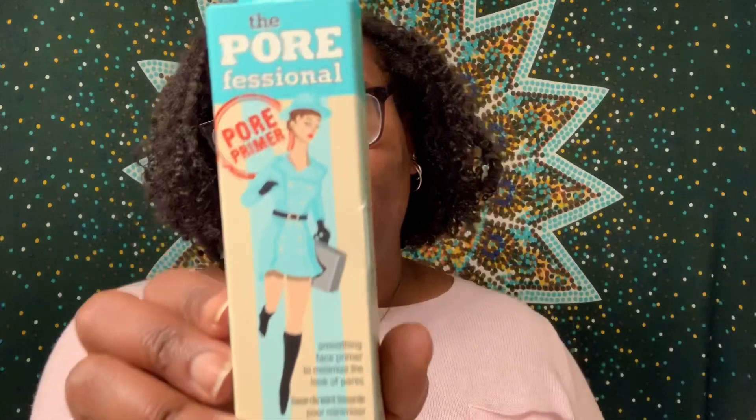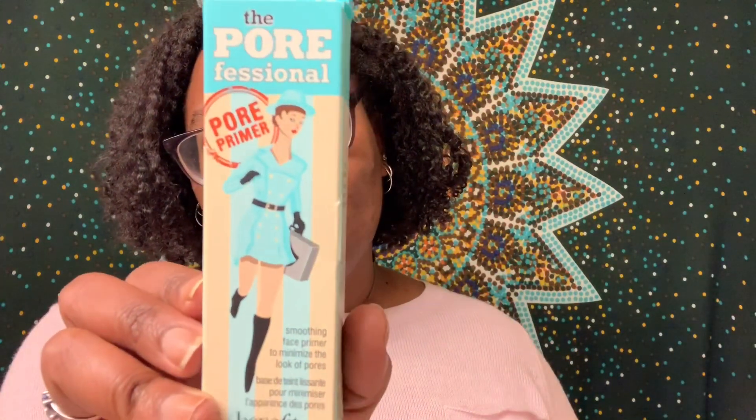The first thing inside the box is the Benefit Cosmetics The Porefessional Face Primer. The card says it quickly minimizes the appearance of pores and fine lines for smoother than smooth skin. Apply this silky lightweight balm alone, under, or over makeup. The translucent formula contains a vitamin E derivative known to protect skin from free radicals, and it costs $32. I've checked the ingredients and since I've stopped using silicones in my skincare — the same way I don't use them in my hair care — I'll be giving this away in a future giveaway.